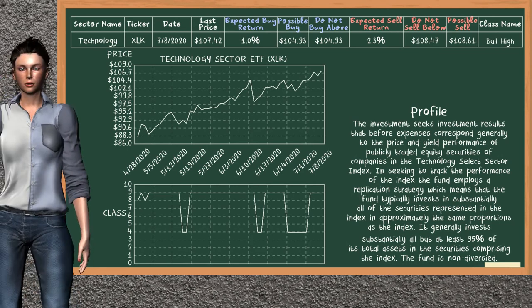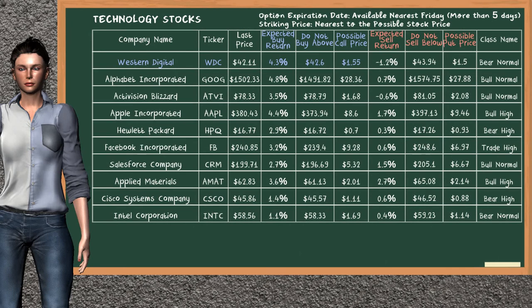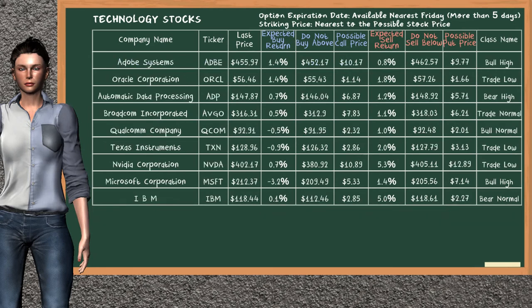Technology Sector ETF belongs to the bull high class. Today our analysis does not list it as a suggestion to buy or sell. Looking at the stocks table of the technology sector, there is a strong opportunity to buy Western Digital. You can observe it has an expected buy return of 4.3%. You may buy it at a maximum price of $42.60. For a call option, a possible call price is at $1.55. Our analysis does not list a top opportunity to sell.